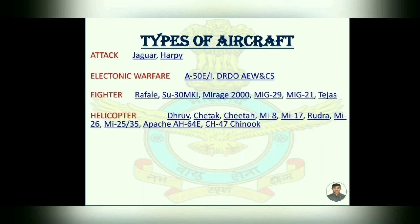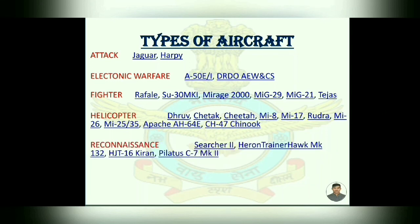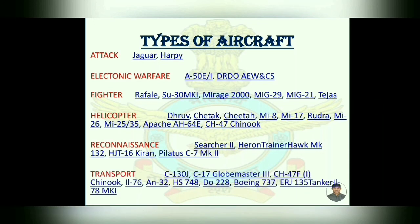Helicopters: Dhruv, Chetak, Cheetah, Mi-8, Mi-17, Rudra, Apache, and Chinook. Then, Reconnaissance: Searcher. Trainers: Hawk, HJT Kiran, and Pilatus.